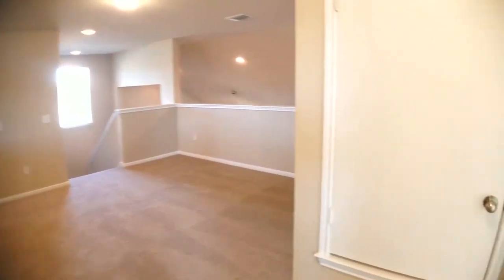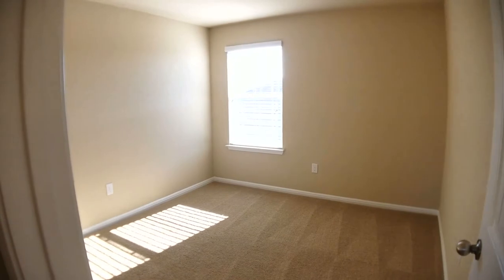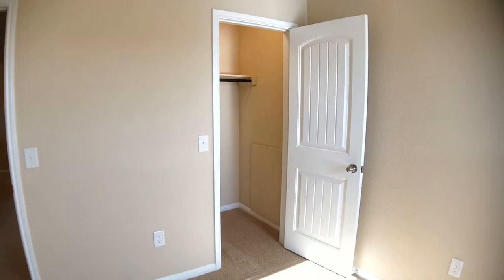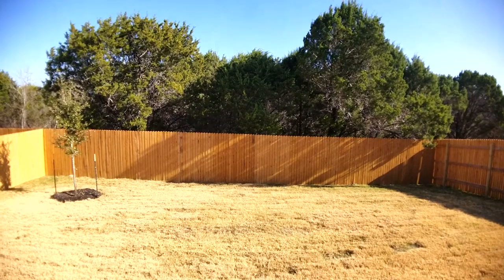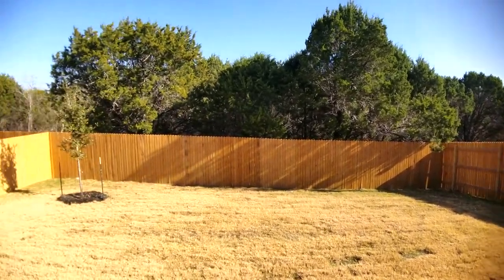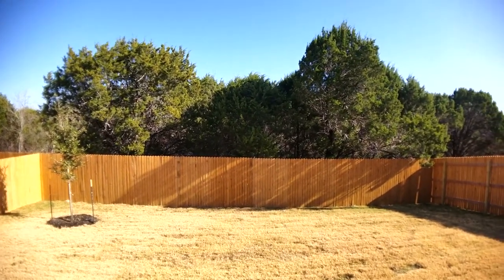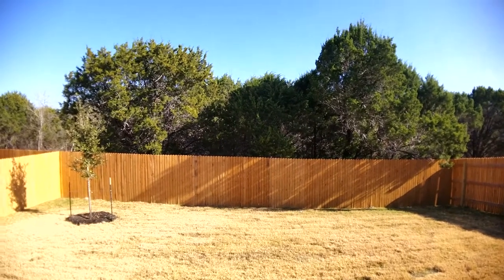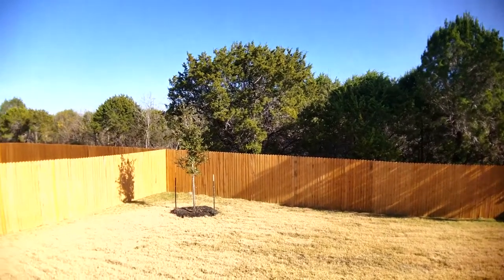Leaving that bedroom and entering the fourth and final bedroom here, with another walk-in closet as you can see. I'll conclude our tour with a quick shot of the backyard. Nice sized backyard, fully fenced. Behind this house is a green space, so no additional houses back here behind this particular home, which makes it a little more private than some others in the neighborhood.